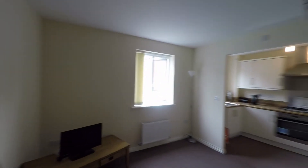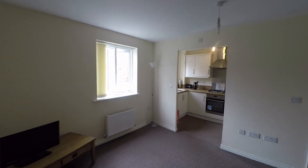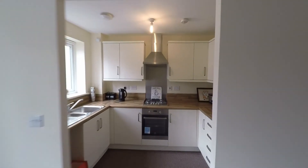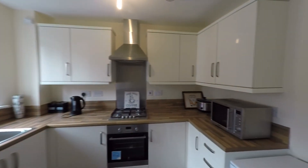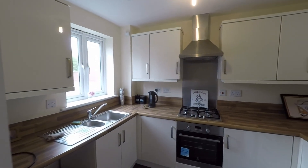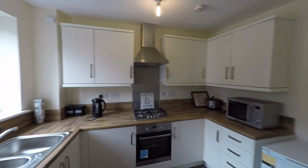As we turn around, we are open plan to this kitchen. It's a nice modern kitchen with a generous amount of fitted units, ample worktop space, a built-in oven, and plenty of space for all of your kitchen appliances.